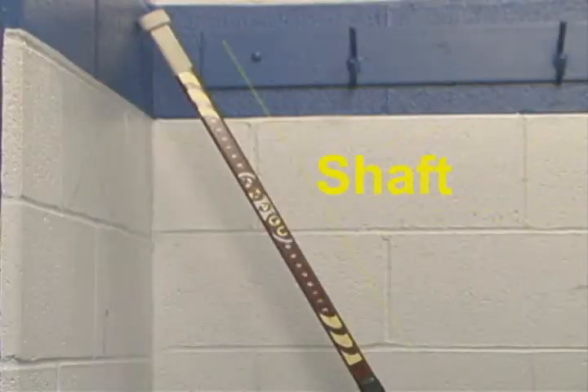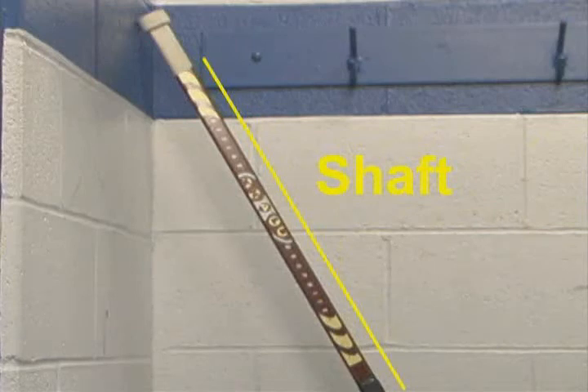The shaft: this portion of the stick should be very smooth and free of tape so that the poke check will not be hindered. As with a forward stick, a good way to check overall length is to place the stick straight up in front of your face and mark the shaft at your chin height.